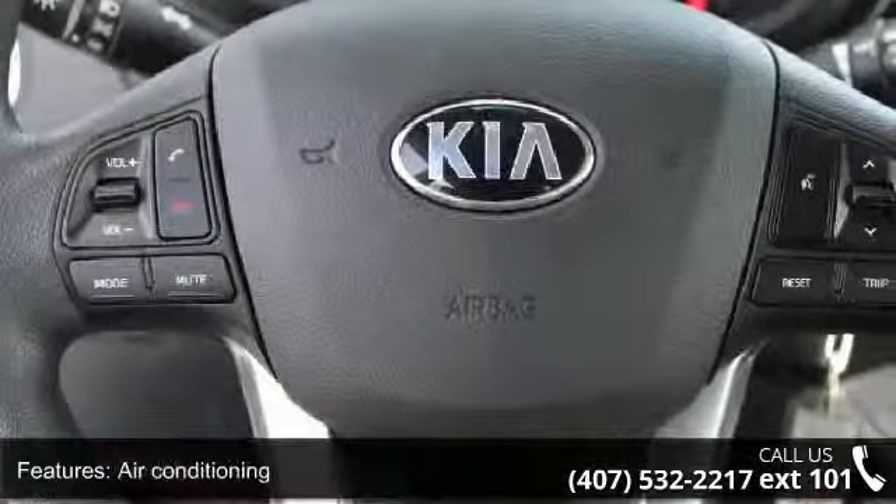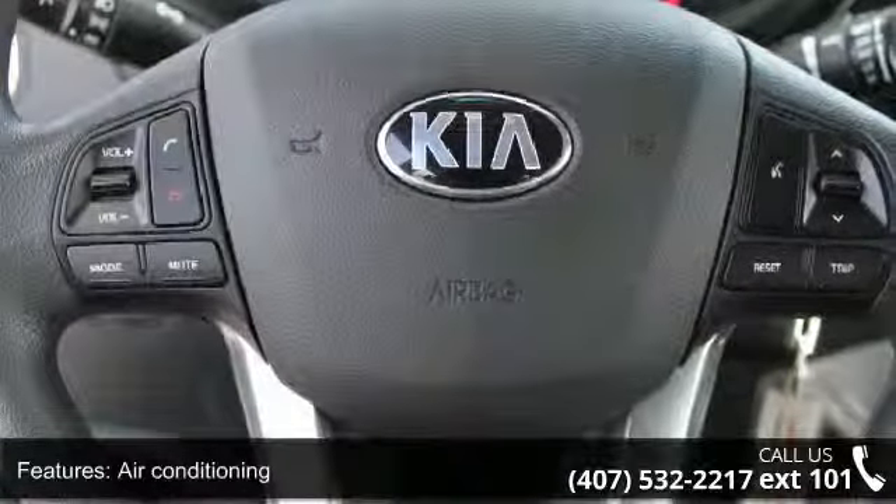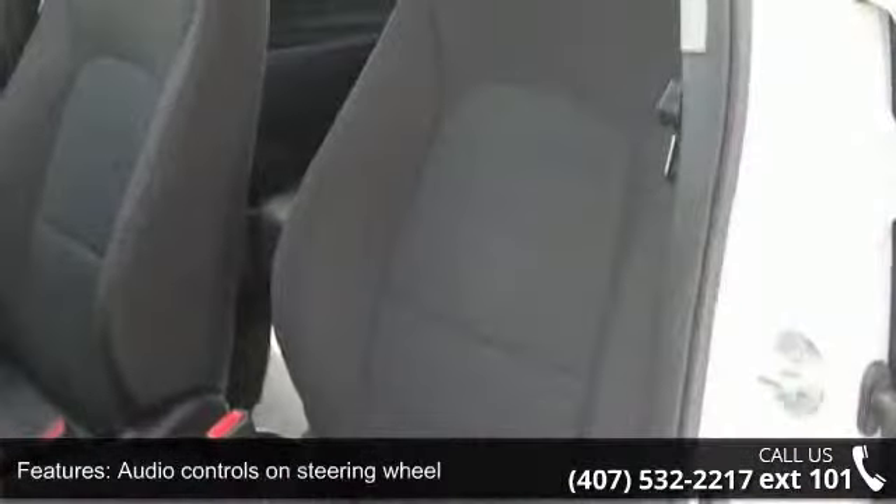Clock and radio display, external temperature display, front seat type bucket, and front-wheel drive.